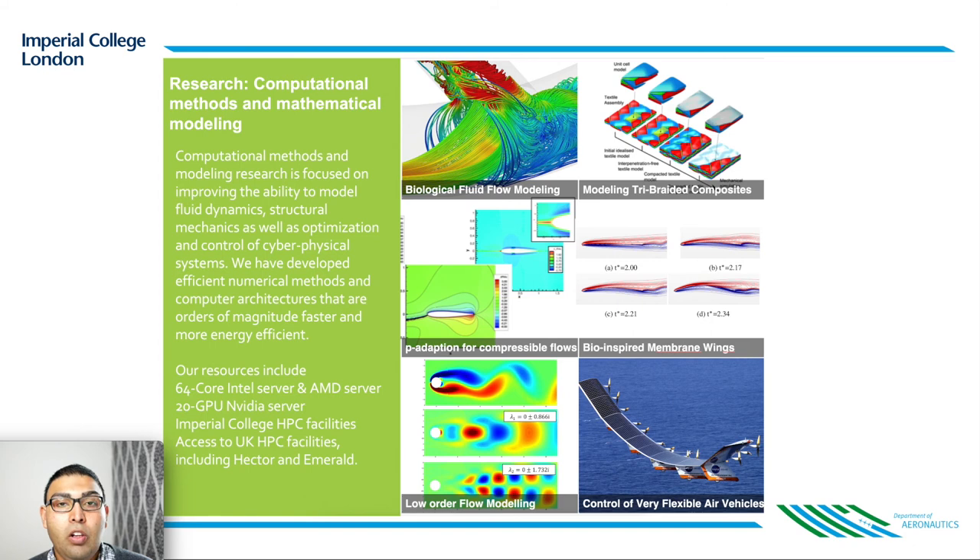Finally, a lot of us work on computational methods for both simulation and analysis of fluid and structural systems. Our research looks to push the boundaries of what is possible computationally, and we even have high-performance computing facilities at Imperial to help with this direction of research.